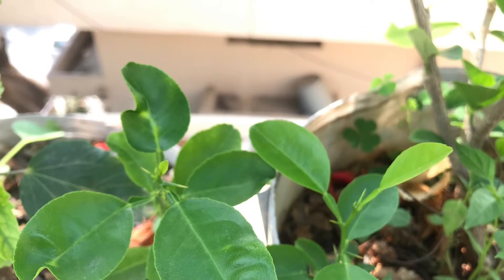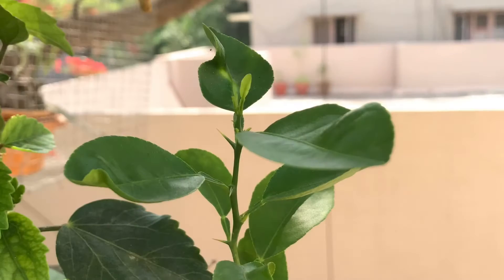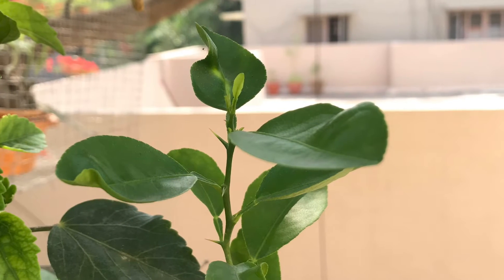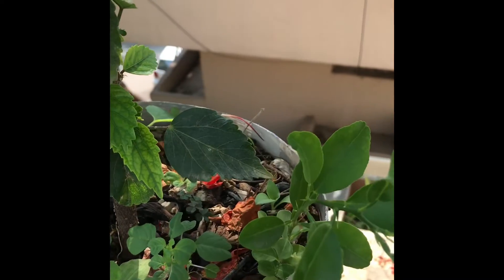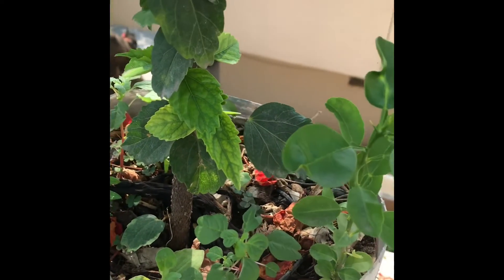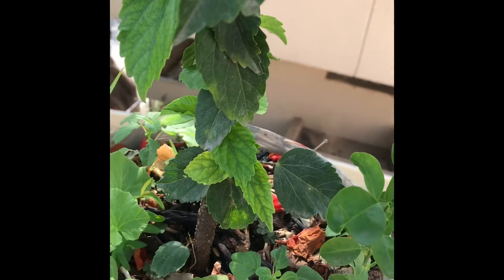Hi viewers, today we'll be looking at a plant that's growing in our hibiscus plant in the pot. I have a few plants growing, and one of them I don't know whether it's lemon or orange — if somebody can tell me, it will be really helpful. I'm not sure because I use a lot of liquid fertilizers and all the kitchen waste goes into my pots.